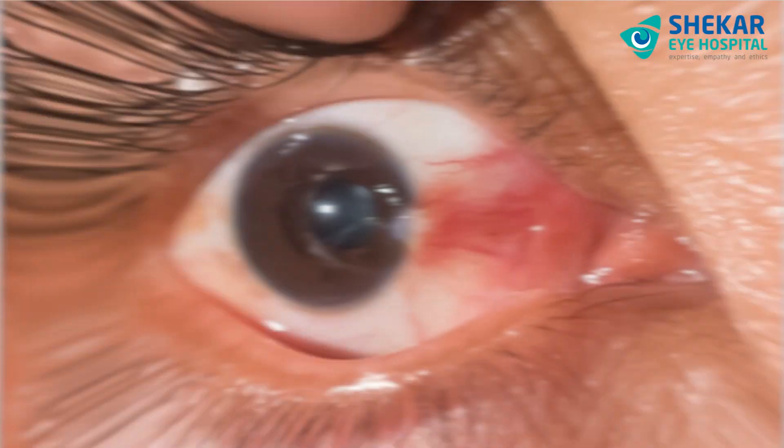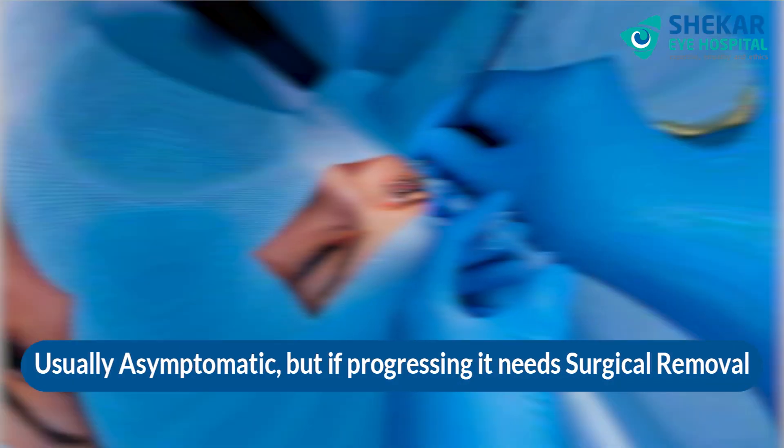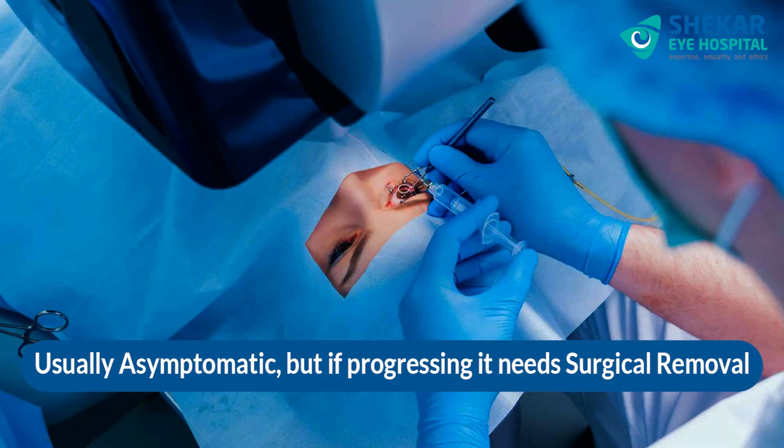What is Pterygium? Pterygium is a fleshy growth on the conjunctiva, usually on either side of the cornea. If it progresses, it can encroach upon the cornea. Pterygium is also usually asymptomatic, but if it is progressing, it needs surgical removal.